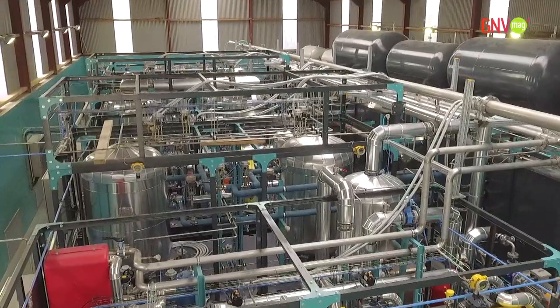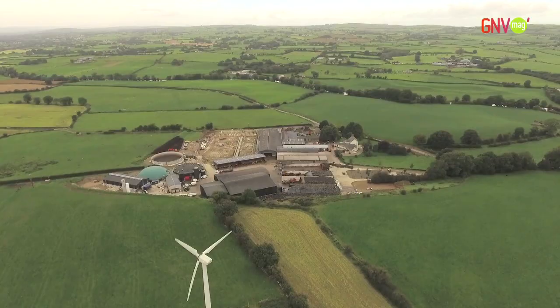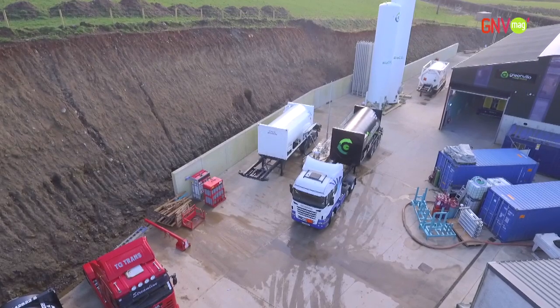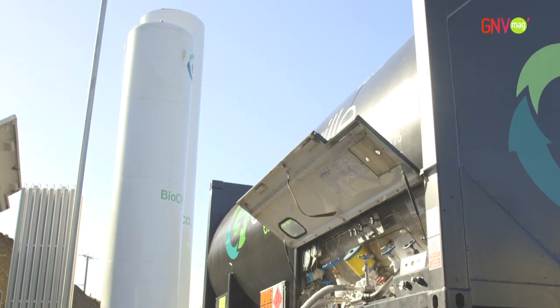You can see behind me the first cryogenic unit producing Bio-LNG at a farm. This plant produces three tons of Bio-LNG per day. The unit delivered by Cryo-Pure to Greenville Energy in Northern Ireland is the first liquefaction unit in the world operating at a farm, turning organic waste into liquefied biomethane.